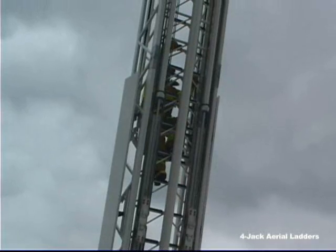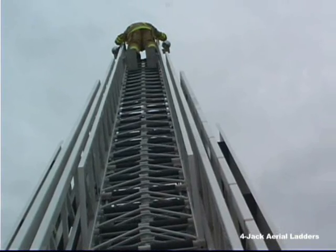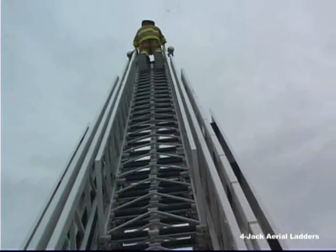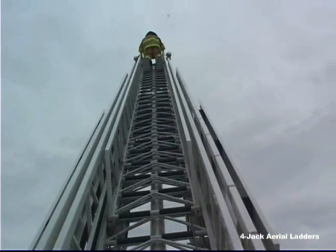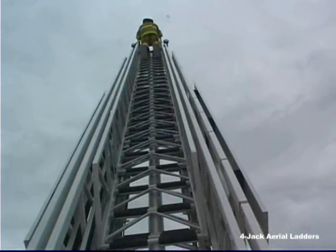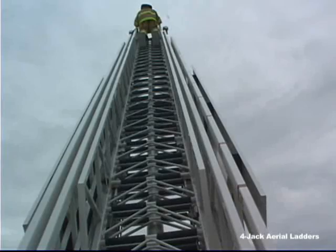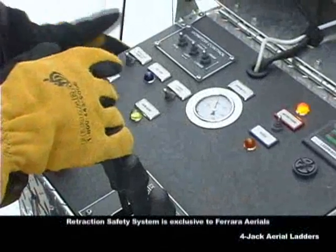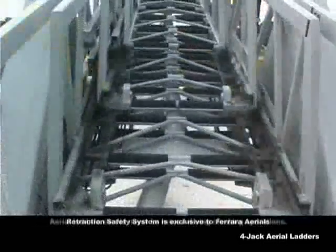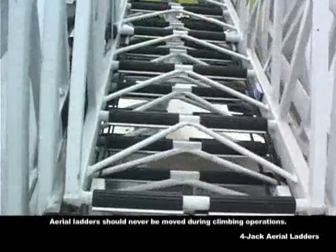Ferreira gives you a superior vertical reach at a lesser angle. Ferreira's retraction safety system provides protection to personnel at the ladder tip. When the turntable operator is retracting the ladder, an interlock automatically activates before the fly section folding steps cross over the next fly section. In order to retract the ladder further, the turntable operator must simultaneously pull the retract override switch and the retract lever.